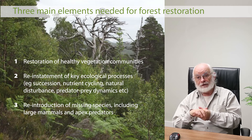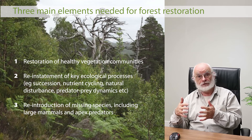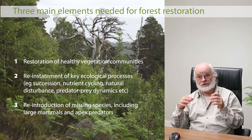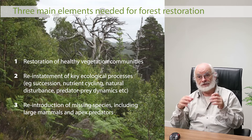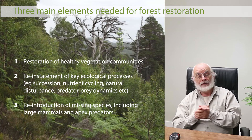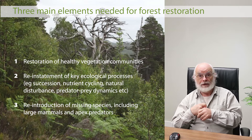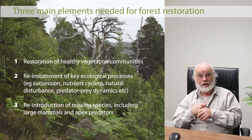Inspired by that, I've developed the work of Trees for Life. There are three main elements for successful ecological restoration in a Scottish context. First, we have to get healthy vegetation communities re-established, because they are the foundation for all other life — vegetation absorbs the sun's energy and converts it into organic material. Second, getting the essential ecological processes that are currently absent reinstated: natural succession, predator-prey dynamics, nutrient cycling, natural disturbance, and so forth.